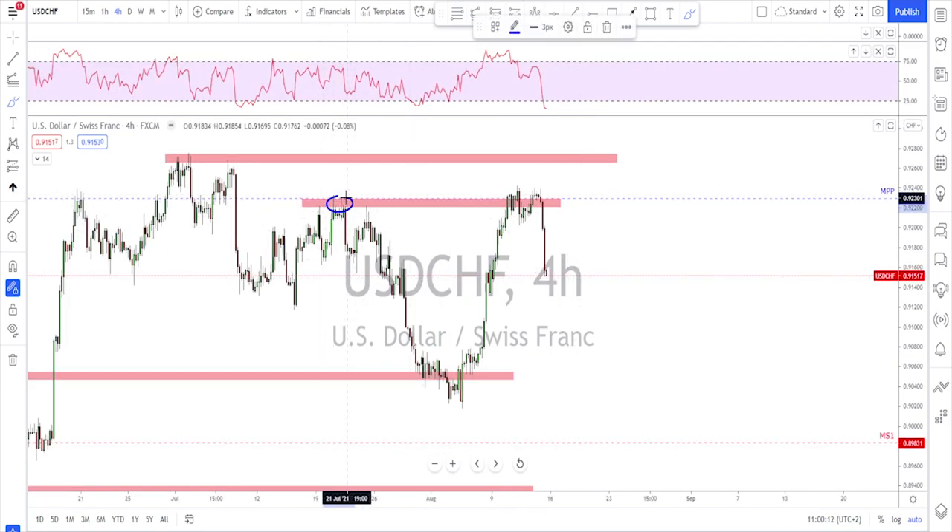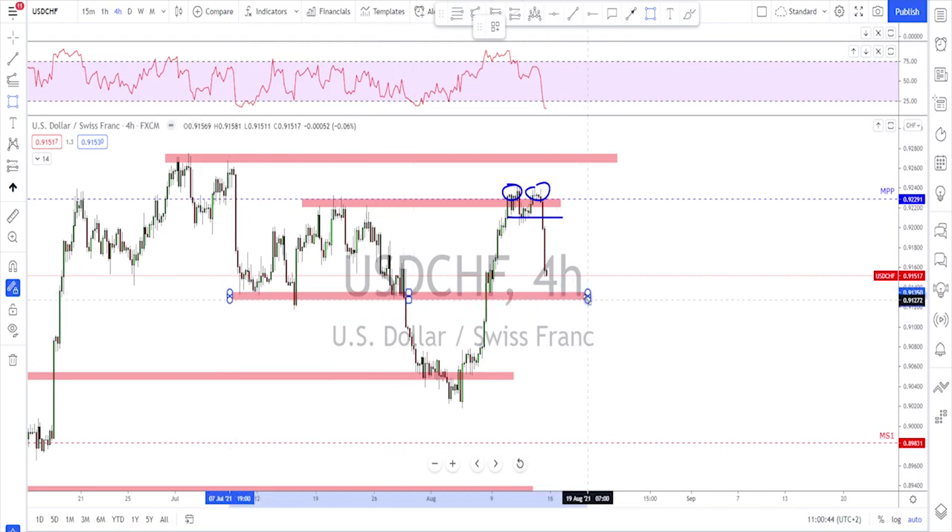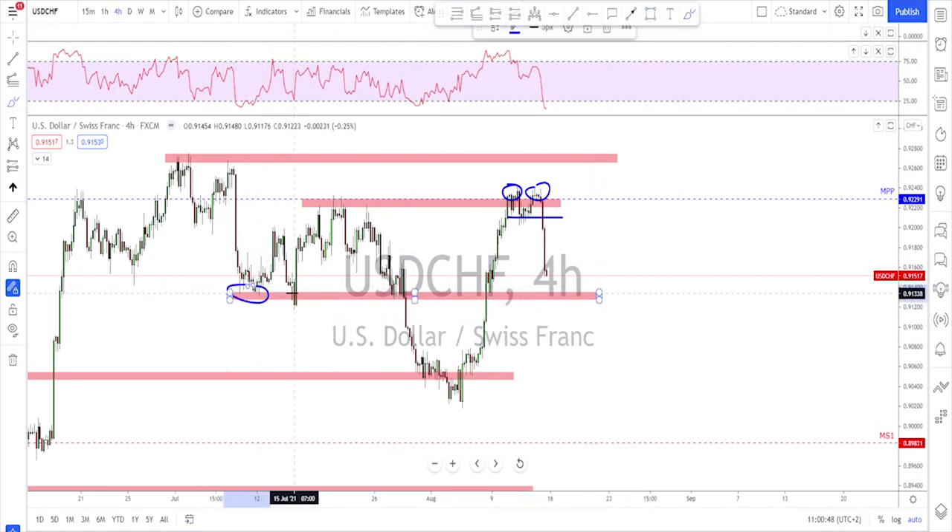USD/CHF is the same scenario. I marked this level for a reason — if they fail to break above this area, expect a reversal to the downside. If they break higher, look for retest and continuation toward the next target. What happened was a failure, then another failure — a double top with a broken neckline. Looking left there is not much to hold this market, so the next trouble area is down here where we had a little bit of structure.